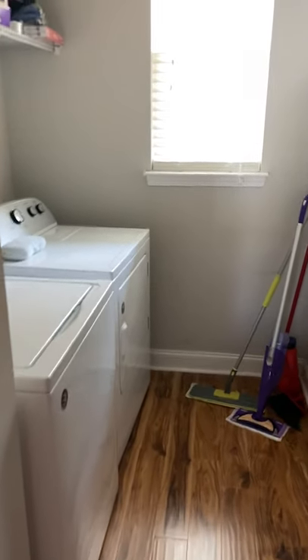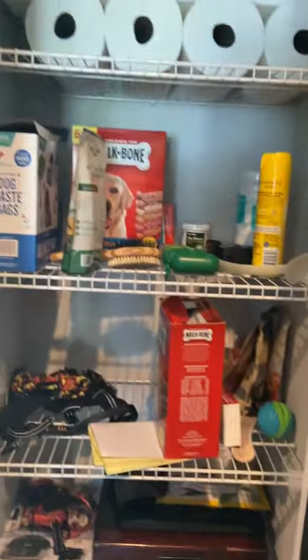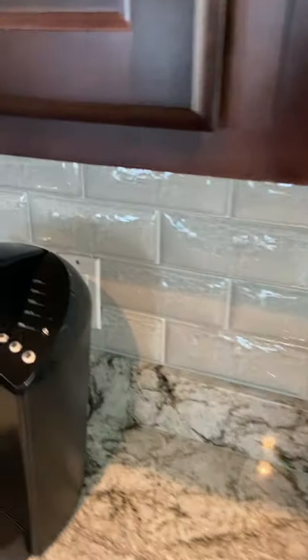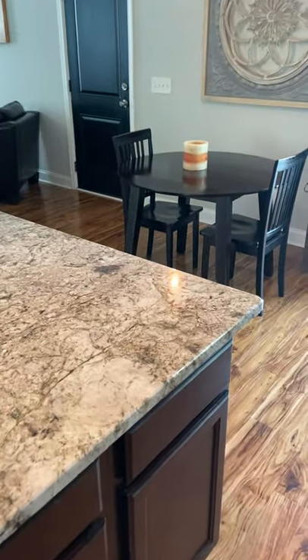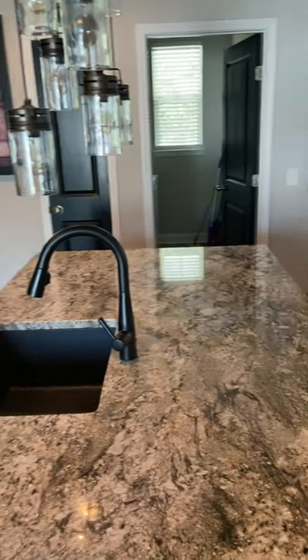Washer and dryer, laundry room. Another pantry. Granite. Really cool backsplash. Great cabinets. Gas range. Stainless steel appliances. Awesome sink. Center island here. Really cool light fixture here. Beautiful Frigidaire.